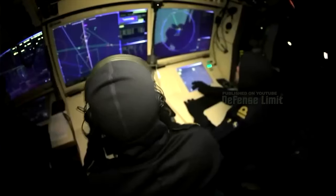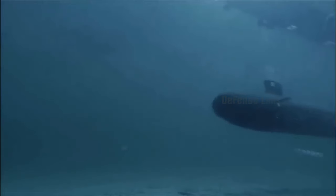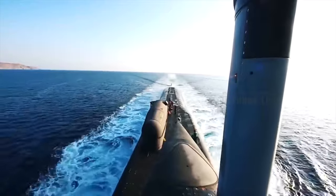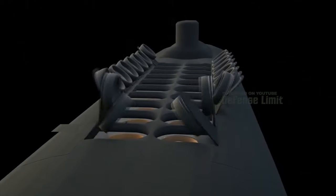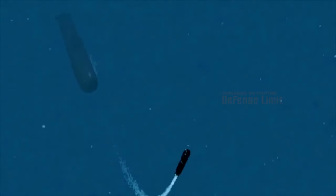Yet the Virginia Block 5 offers less diving depth than the Sea Wolf and carries fewer Tomahawk missiles overall. The answer lies in an extra section — a 70-foot extension housing four Virginia Payload Modules (VPM), each equipped with seven vertical launchers for Tomahawk Block 4 and Block 5 cruise missiles, adding up to 28 Tomahawks. Forward vertical launchers with six missiles each are retained, bringing the total to 40 missiles. Additionally, the VPM units can be configured to accommodate advanced munitions, particularly hypersonic missiles.